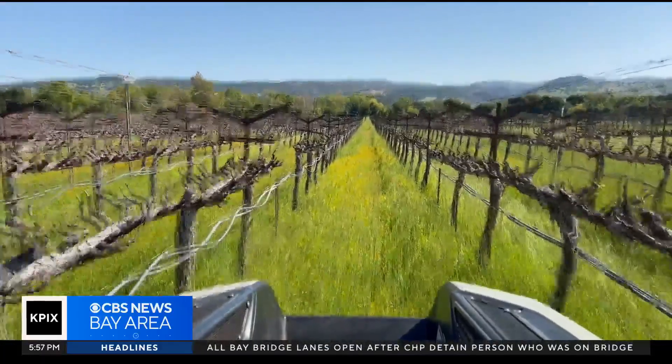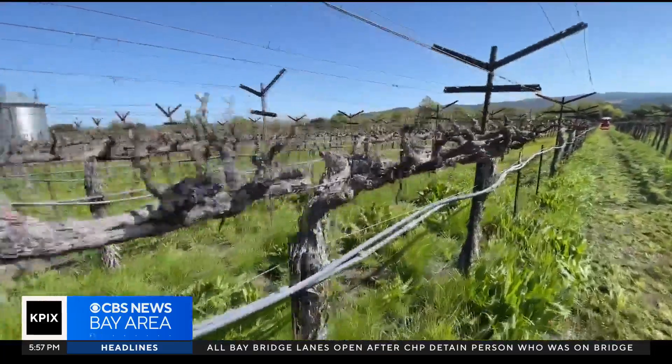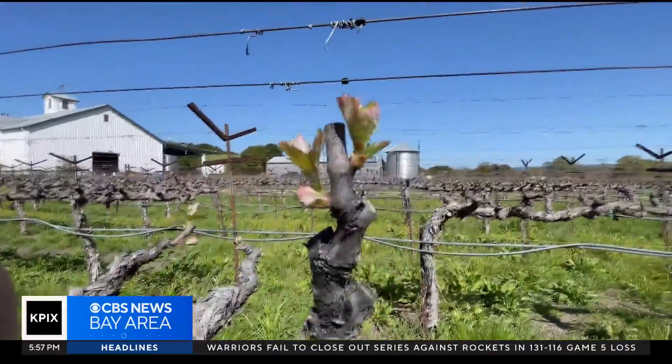Future versions of the Monarch will use infrared cameras to detect disease on the vines well before the human eye can spot it, and early detection means better prevention.